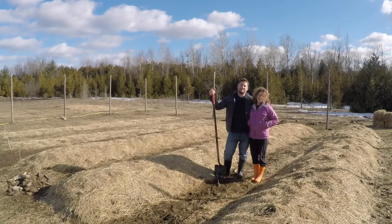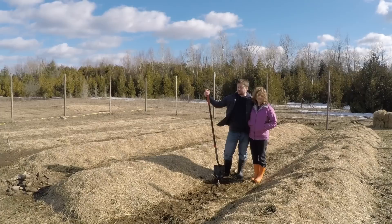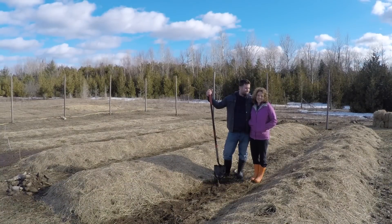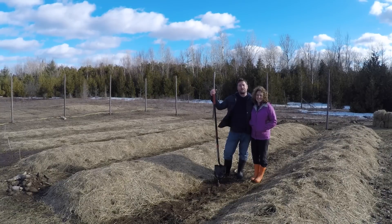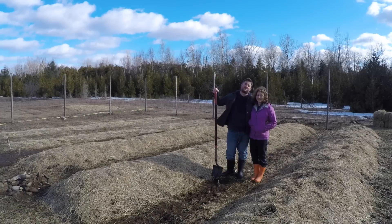Hey guys, Derek and Paula here from Back to Reality. Even though just a couple short weeks ago everything was covered in over a foot of snow, we've had a few days of really warm temperatures and now our entire field is melted and even the garden is completely uncovered. But looks can be deceiving because despite all of these warmer temperatures and sunshine, the wind is still cold and it still drops below freezing every night.